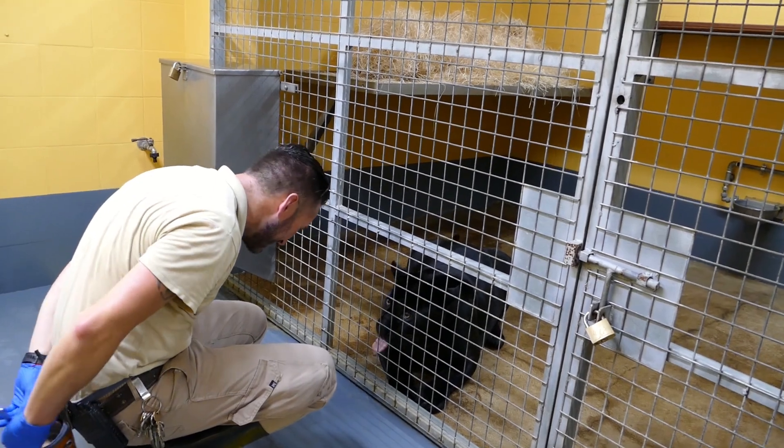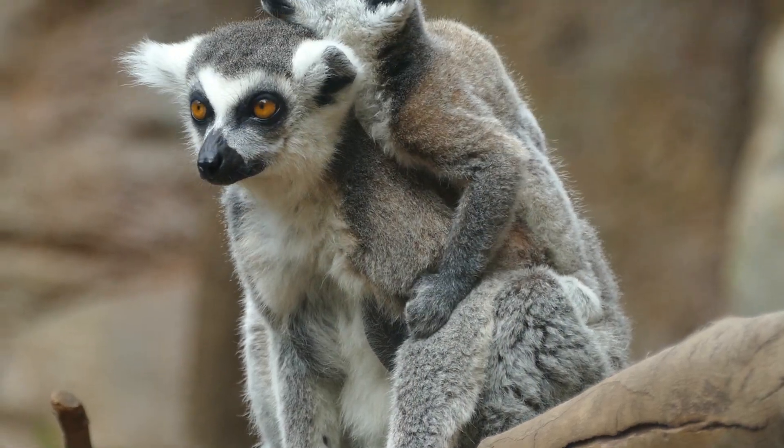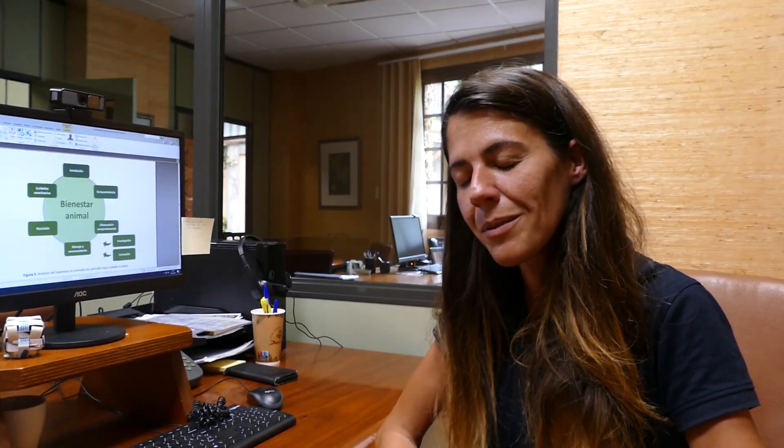And then we have also the enrichment, which is maybe one of my main areas for working with the welfare of the animals here in Loro Parque. It's also about observing the animals, because many times here in the zoo, we don't have much time for observing the animals, and this is why it's important to have an extra eye to see what the animals are doing.